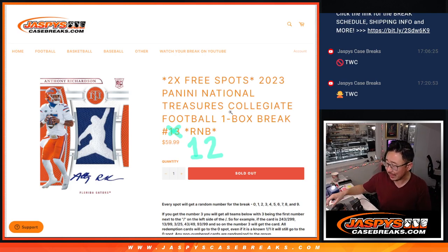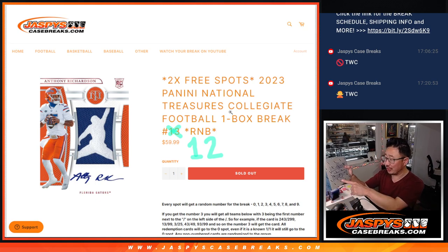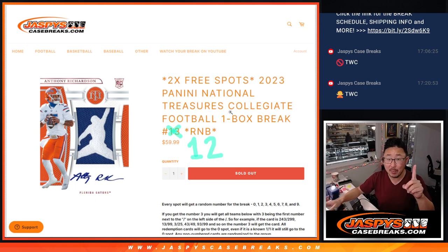Hi everyone, Joe for Jaspi's CaseBreaks.com coming at you with a box of 2023 Panini National Treasures Collegiate Football. One box, random number block break number 12. It's just that serial number style, but for the entire box.